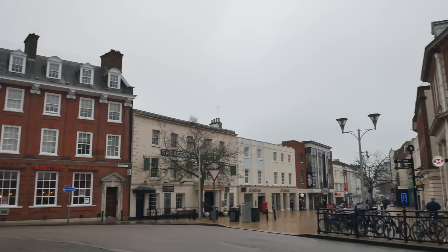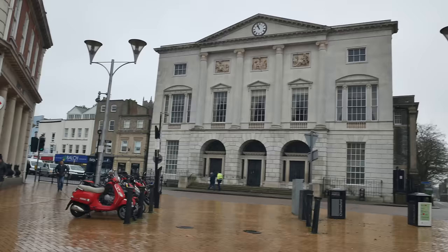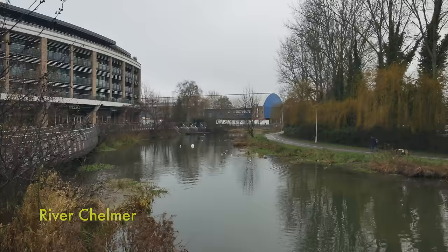Chelmsford's a fine town, isn't it? We came here for the first time at the weekend and had to come back. And here is our first view of the reason that we're here today — the River Chelmer.